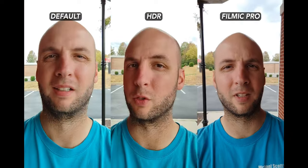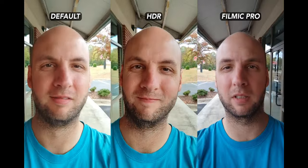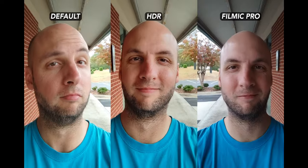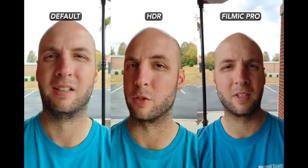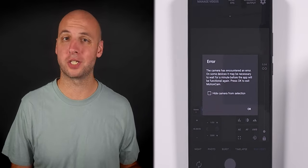I do actually prefer the HDR video mode here. You get more saturated and contrasty footage, but it's still not over the top. Filmic is worse in terms of stabilization, but its image quality is fine — just a lot cooler than the stock app. Also, I wasn't able to use Motion Cam; it just kept crashing.